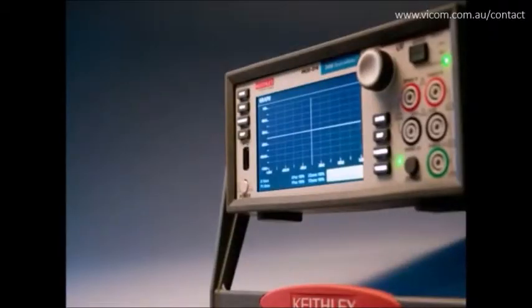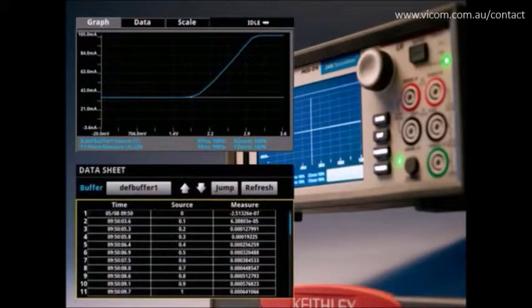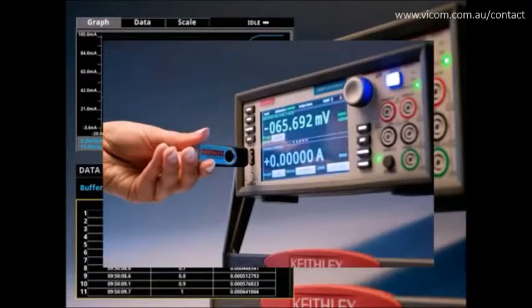The Model 2450 offers you the ability to directly display sweep measurement data and charting right on the user interface screen for quick verification. If you desire, you can export the data to a spreadsheet for further analysis by quickly saving the data to a flash drive from the front panel. This capability makes the instrument inherently designed for increased productivity and research benchtop testing, device qualification, and troubleshooting.